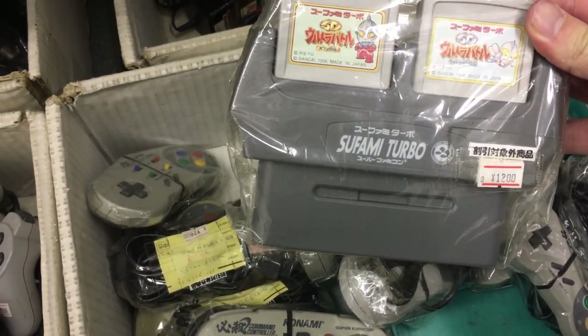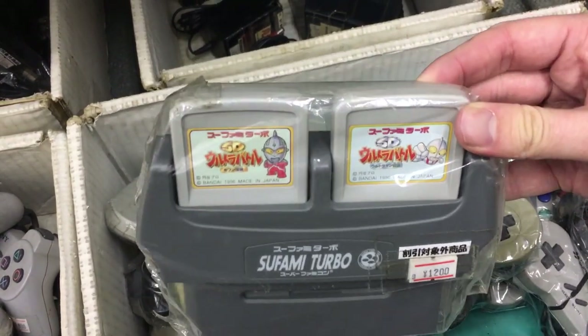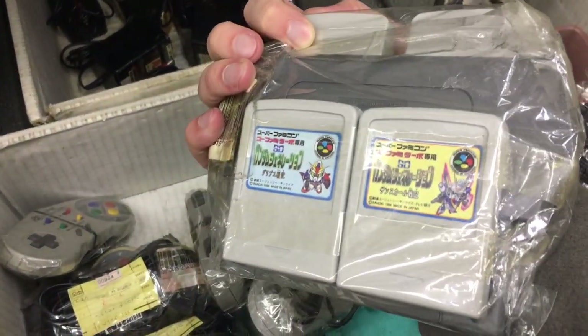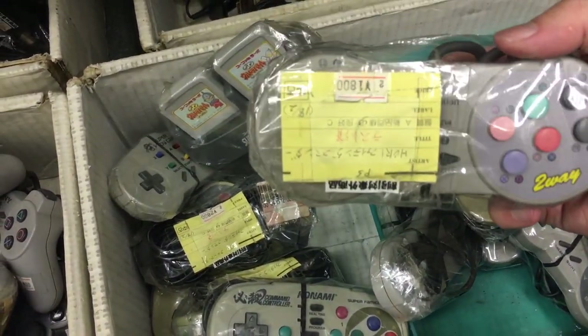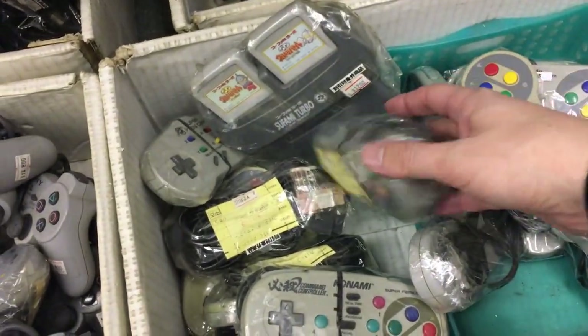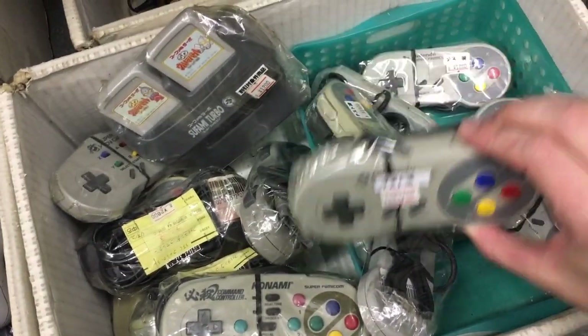And here we have something very interesting — it's the Sufami Turbo for Super Famicom, an accessory you don't see every day. I think this is the first time I'm actually seeing it. Bandai made this to produce games at a cheaper rate, and the games could also share data between them. It was basically like the Aladdin Deck Enhancer, for those who know that device.